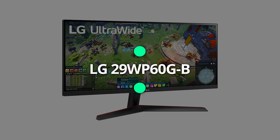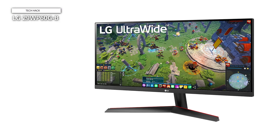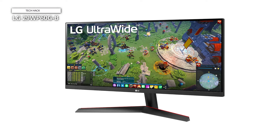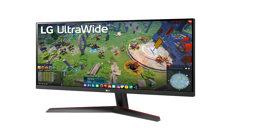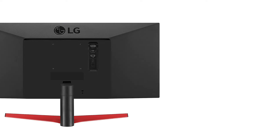LG 29WP60G-B. If you are looking for a working monitor with a big-screen display with a USB Type-C port, HDR10, and better color accuracy, then the LG 29WP60G-B is perfect for your working setup. It has a 29-inch flat IPS display with 99% sRGB coverage for amazing color reproduction. It is great for normal editing and content creation.